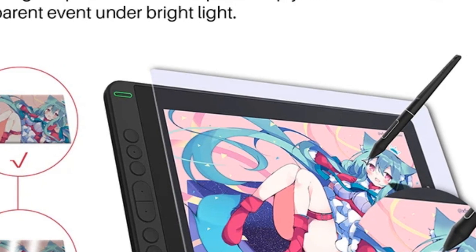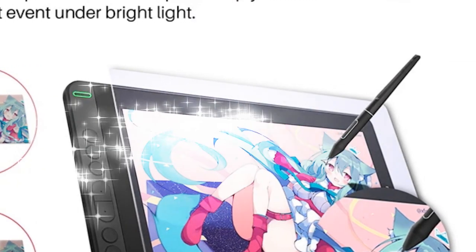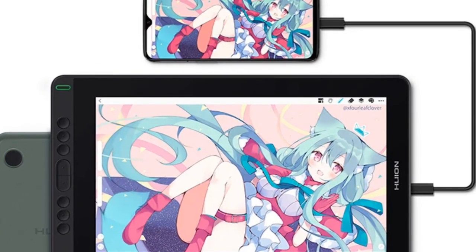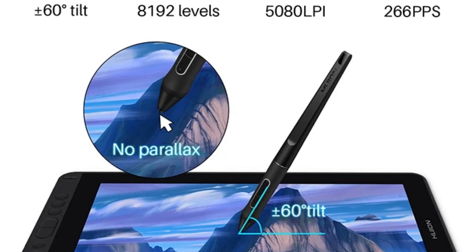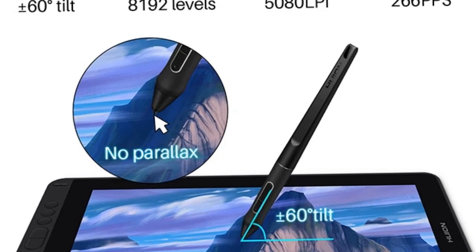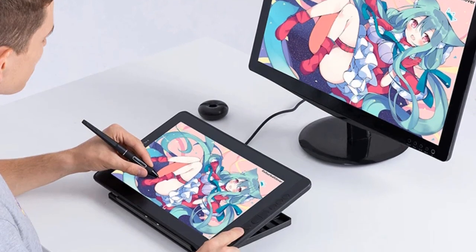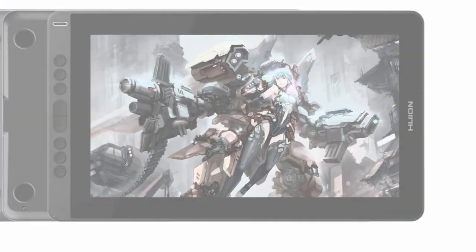With 8,192 levels of pen sensitivity, every stroke is captured with unparalleled accuracy. The integrated Express Keys provide convenient shortcuts, enhancing your workflow. Elevate your digital art experience with the Canvas 13's sleek design and advanced features, making it the perfect tool for professional artists and designers alike.